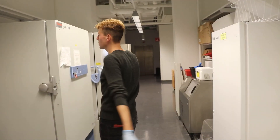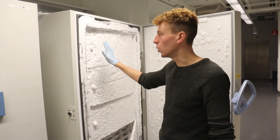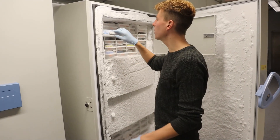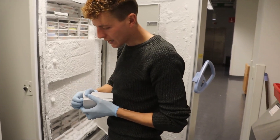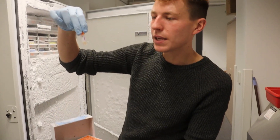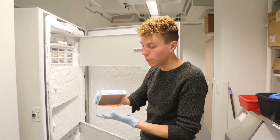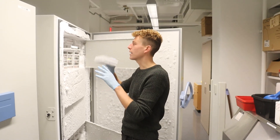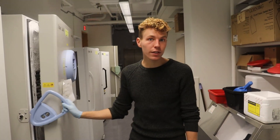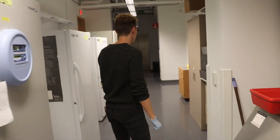Here is where we keep all our cell lines. Cells have to be kept super cold, so this is minus 80 degrees. We freeze them in these little vials and keep them at minus 80, which actually protects them. When we want to thaw them, we can warm them to room temperature, add some media, and then hopefully they'll start growing just like what you saw earlier.